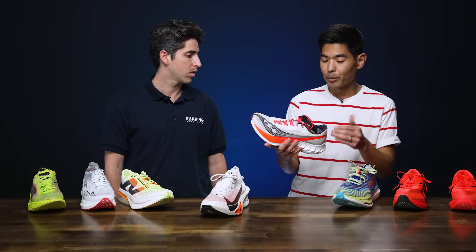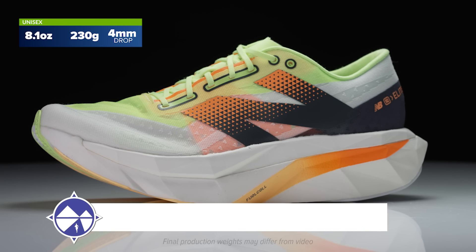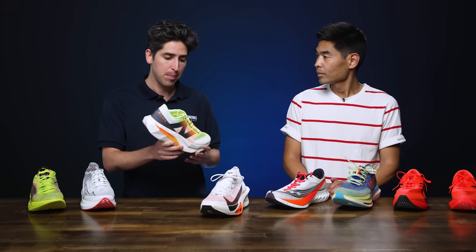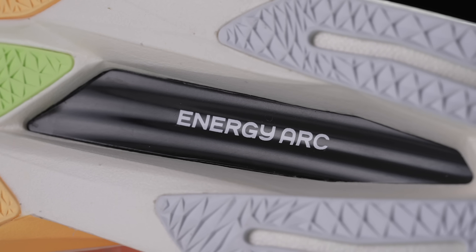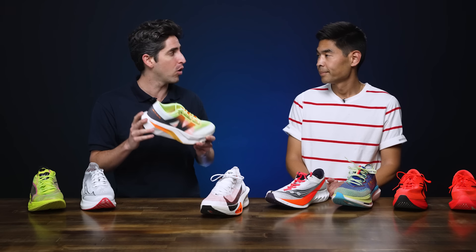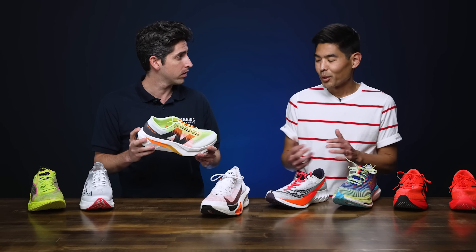The Endorphin Pro has been a staple year after year. Another shoe now on version 4 is the New Balance SC Elite V4 — a huge update for the series. With the full PEBA foam compound it has become a great shoe: faster, bouncier, and softer, able to compete with any super shoe. The carbon plate is stiff with new geometries. The only negative is its weight at 8.1 ounces, though on foot it feels smooth and effortless.